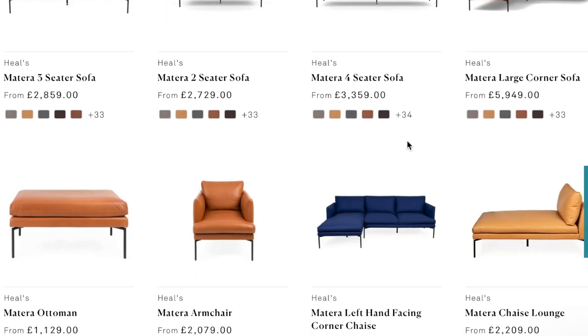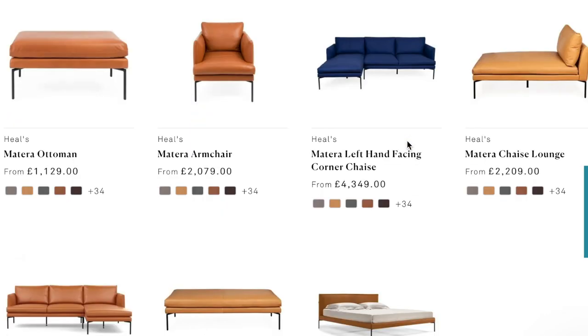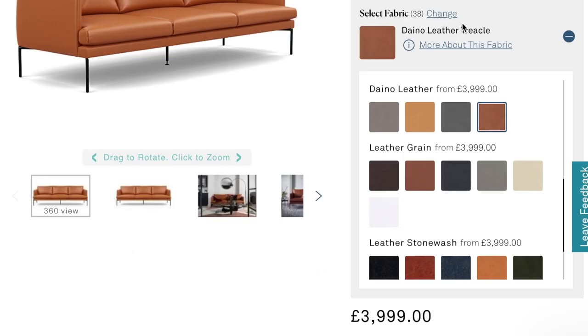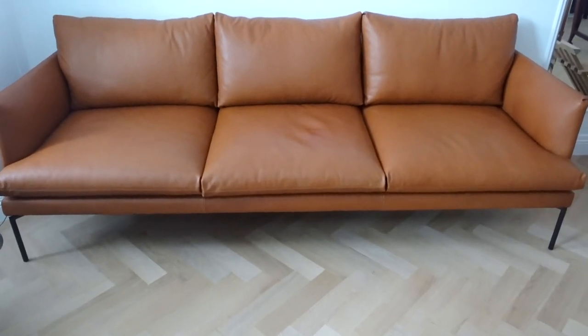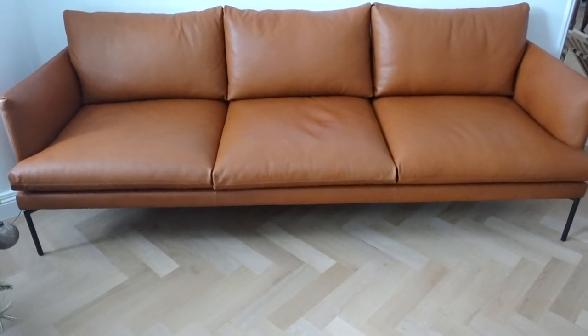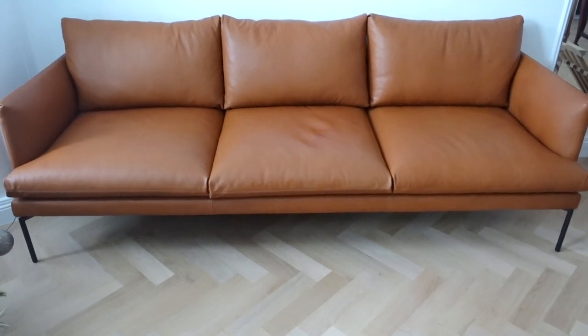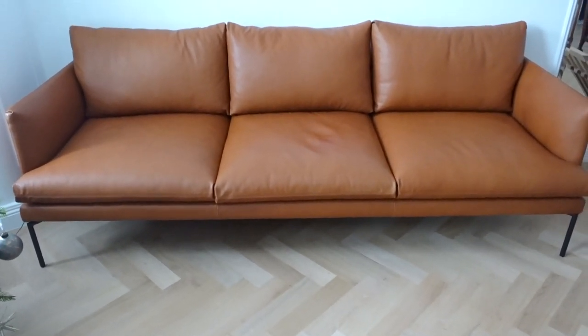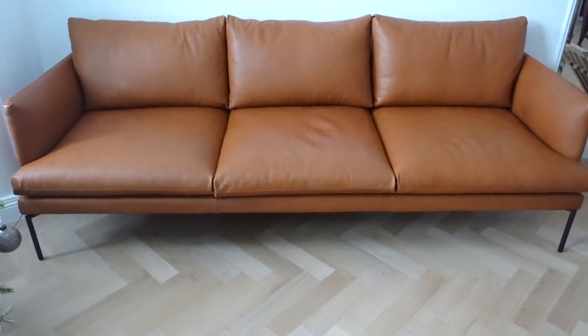There are so many options in terms of sizes and also the types of fabrics. I've gone for a leather fabric — the leather is called Daino leather and the color is called Treacle. But if you're not into leather, they have so many different fabric options. The options are really vast, which is great if you're looking for something similar but not necessarily the exact same color or material.